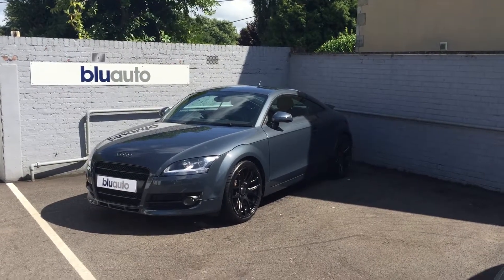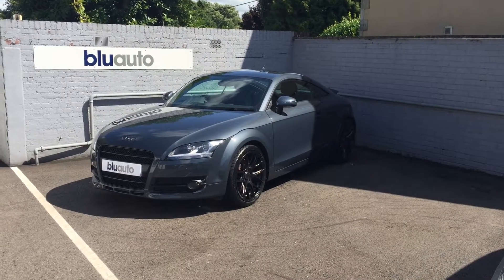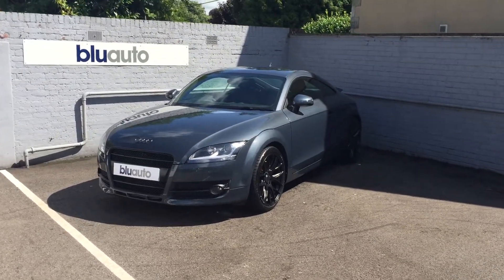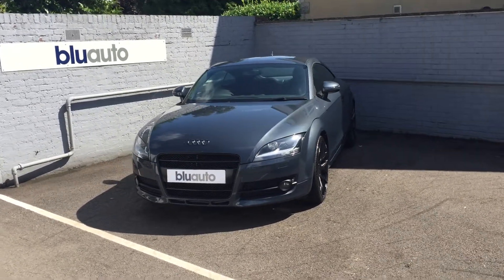This is the latest addition onto the Blue Auto forecourt: a 2008 58 Audi TT Coupe. This is a 2 litre diesel vehicle, achieving over 50 miles per gallon and costing £135 to tax for the year.